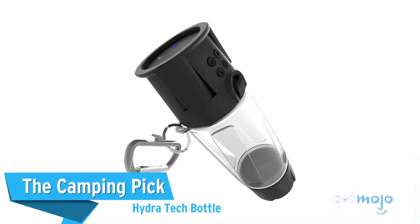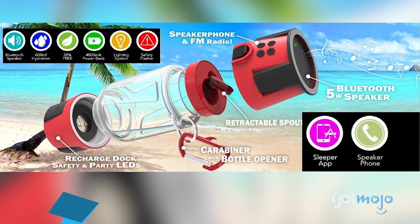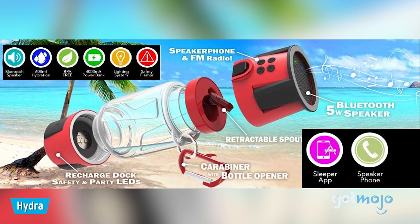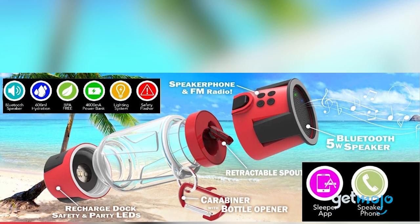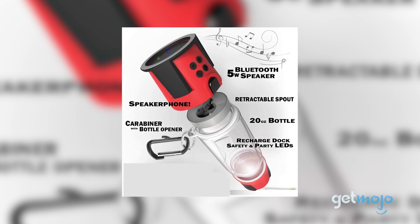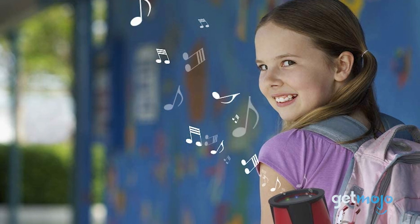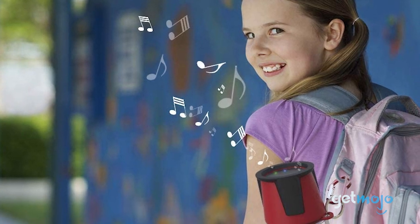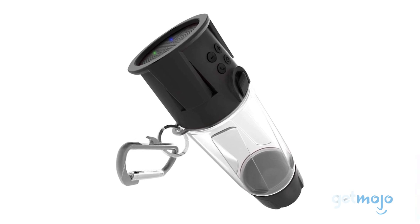The Camping Pick: Hydra Tech Bottle. This smart bottle doesn't have app-based features that remind you when to drink, but it does have a series of useful gadgets ideal for camping situations. There's its built-in carabiner, perfect for hanging it off a backpack, its lantern-esque light system useful for finding your way back to your tent, and its detachable Bluetooth speaker lid. There's even a built-in microphone to allow you to take phone calls if your hands are occupied.